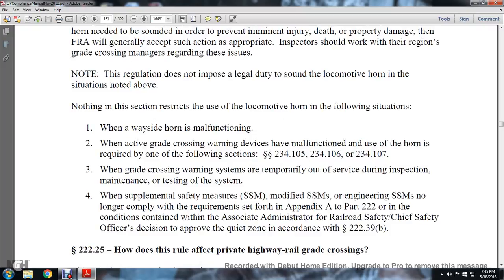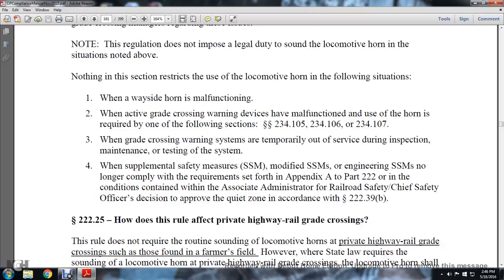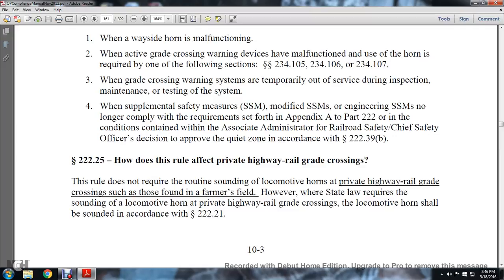Note that the regulation does not impose a legal duty to sound the locomotive horn in these situations. Nothing in this section restricts the sounding of the locomotive horn when a wayside horn is malfunctioned, when an active grade crossing warning device is malfunctioned (horn use is required per sections 234.105, 234.106, and 231.107), when the grade crossing warning system is temporarily out of service during inspection, maintenance, or testing, or when supplemental safety measures (SSMs), modified SSMs, or engineering SSMs no longer comply with the requirements of Appendix A of Part 222, per the Associate Administrator for Railroad Safety's decision to approve the quiet zone under section 222.39(b).